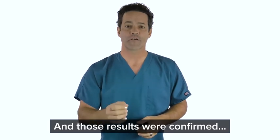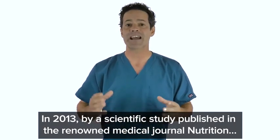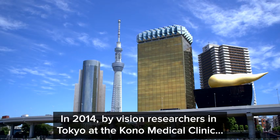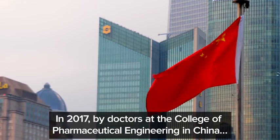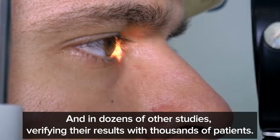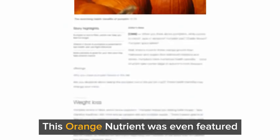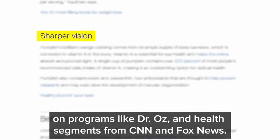Those results were confirmed in 2013 by a scientific study published in the renowned medical journal Nutrition; in 2014 by vision researchers in Tokyo at the Kono Medical Clinic; in 2017 by doctors at the College of Pharmaceutical Engineering in China; and in dozens of other studies verifying their results with thousands of patients. This orange nutrient was even featured on programs like Dr. Oz and health segments from CNN and Fox News.